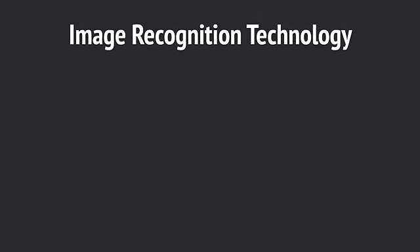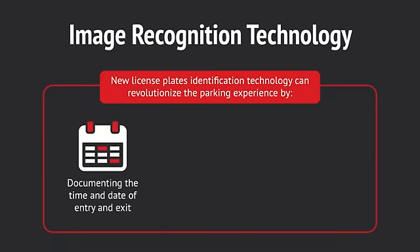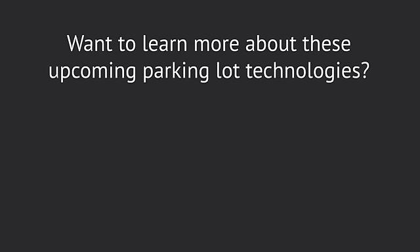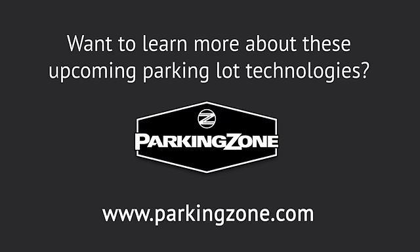Image Recognition Technology. New license plate identification technology can revolutionize the parking experience by documenting the time and date of entry and exit, automatically admitting monthly users, and catching fraudsters in the act. Want to learn more about these upcoming parking lot technologies? Contact Parking Zone today by visiting www.parkingzone.com.